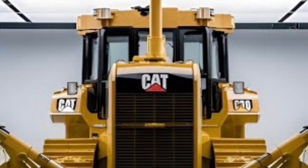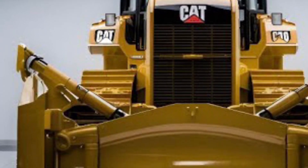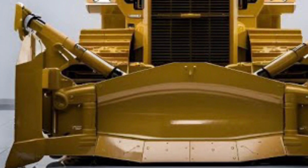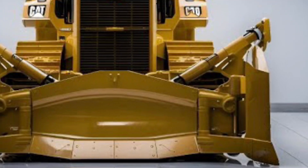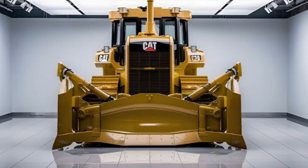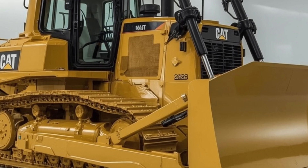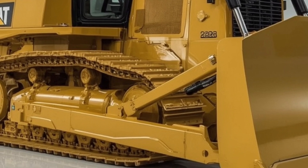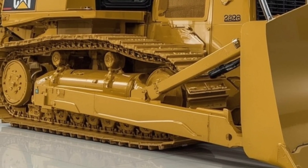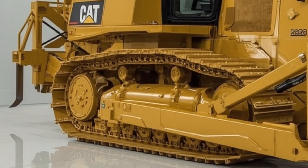One of the most notable upgrades in the 2026 model is its improved fuel efficiency, with up to a 10% reduction in fuel consumption compared to the previous generation, achieved through smart engine controls and updated hydraulics. Caterpillar has focused heavily on sustainability without compromising power — the D10's engine meets the latest emission standards while using a new cooling system that adapts to conditions, reducing energy consumption and emissions.